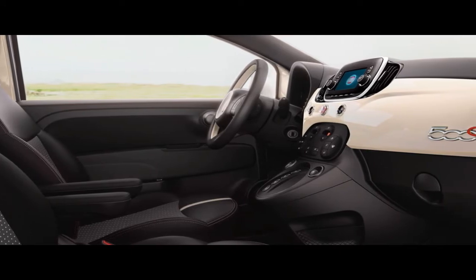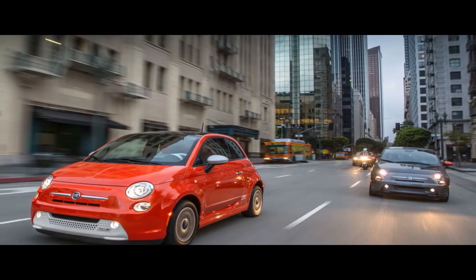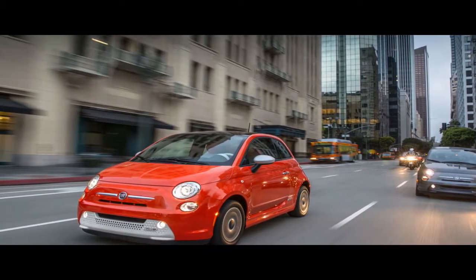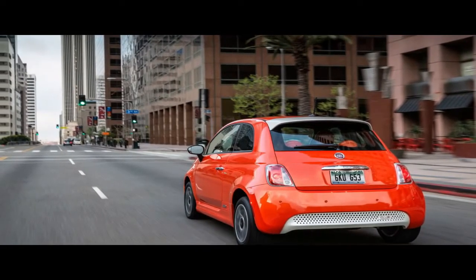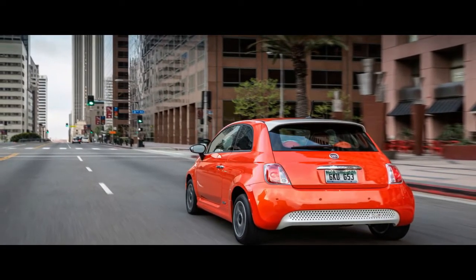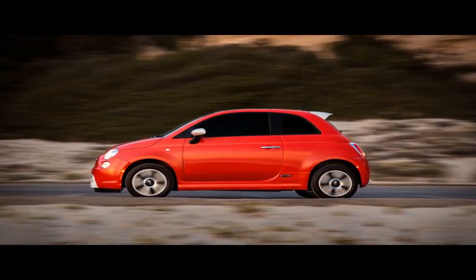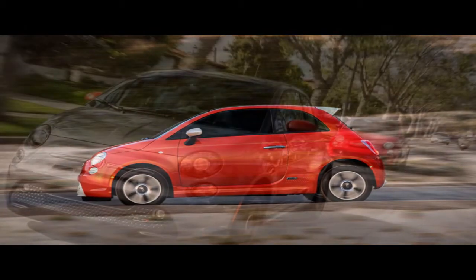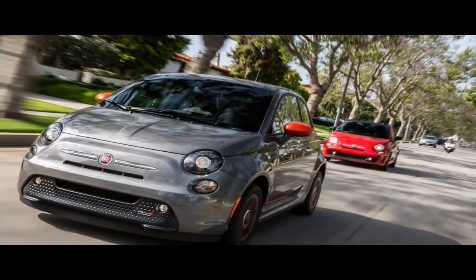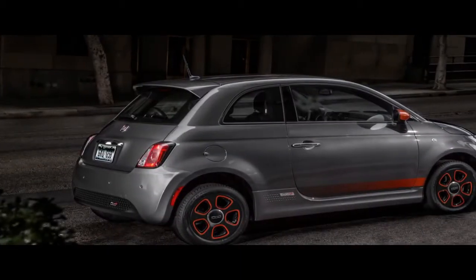With a base price of $33,990 before federal or state tax credits, the Fiat 500e is costly compared with the gas-sipping Fiat 500, which starts at just $15,990. Most of the added cost is attributed to its electric drive system: a 24.0 kWh lithium-ion battery pack powering a front-mounted 111-horsepower electric motor, providing an EPA-rated range of 84 miles on a full charge. Recharging a fully depleted battery takes four hours on a 240-volt source, or a full day on a household 120-volt outlet.